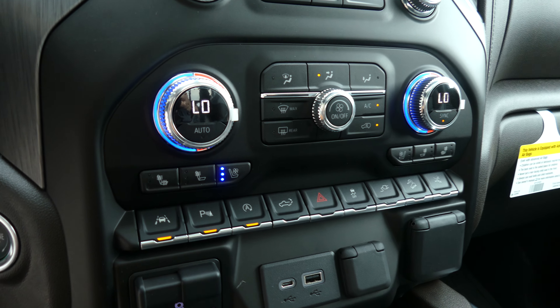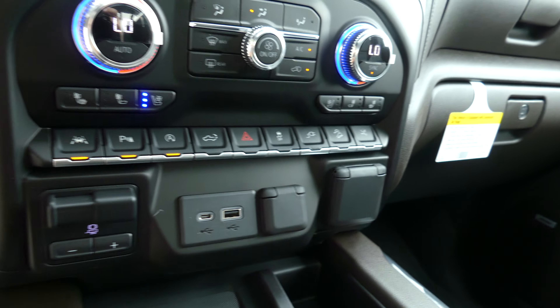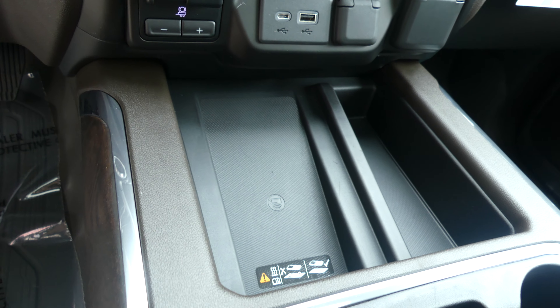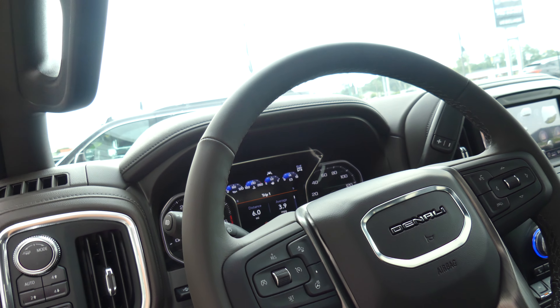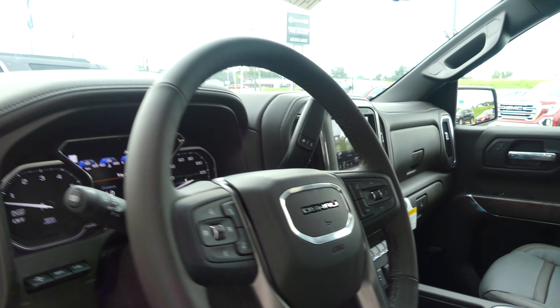Dual climate control, heated and ventilated seating, lane change alerts, parking assist, bed lighting and plug-ins, USB ports, wireless charging station, one-touch keyless ignition, and a beautiful heated leather-wrapped steering wheel which features cruise control settings, collision alert systems, and hands-free calling and audio.